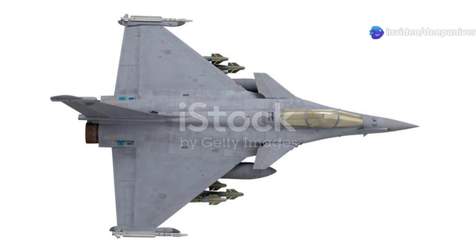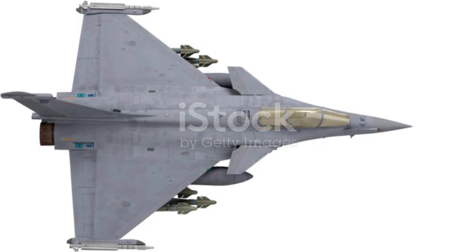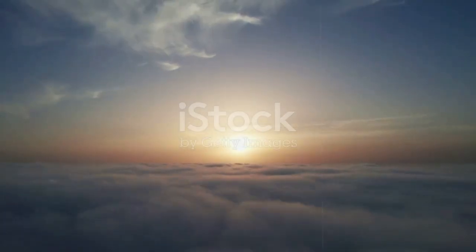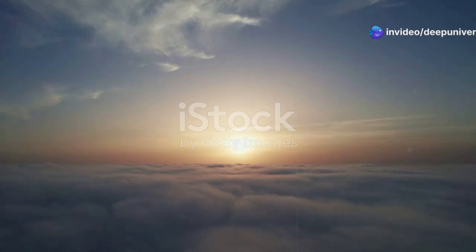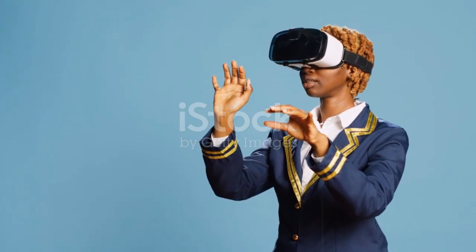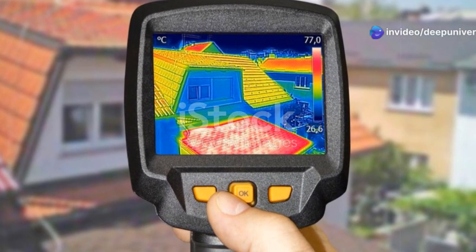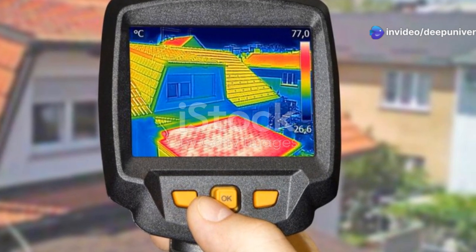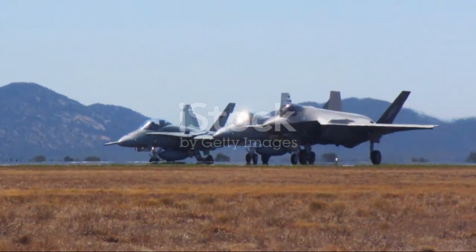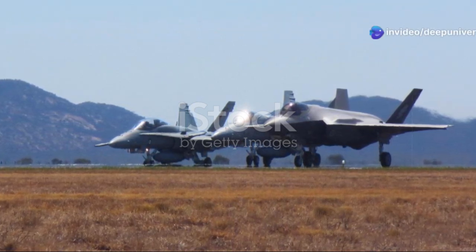The F-35 sensor suite is a complex network of systems working in harmony. The F-35 also features the Distributed Aperture System, or DAS — a marvel of modern technology. This system uses a network of cameras strategically placed around the aircraft, providing the pilot with a full 360-degree view of the surrounding airspace. Imagine having eyes in the back of your head — the DAS makes this a reality for F-35 pilots. Those eyes can even see in infrared, allowing the pilot to detect heat sources in complete darkness. This capability is crucial for night operations and low visibility conditions, transforming the F-35 into a true multi-role fighter capable of operating in any environment, day or night.